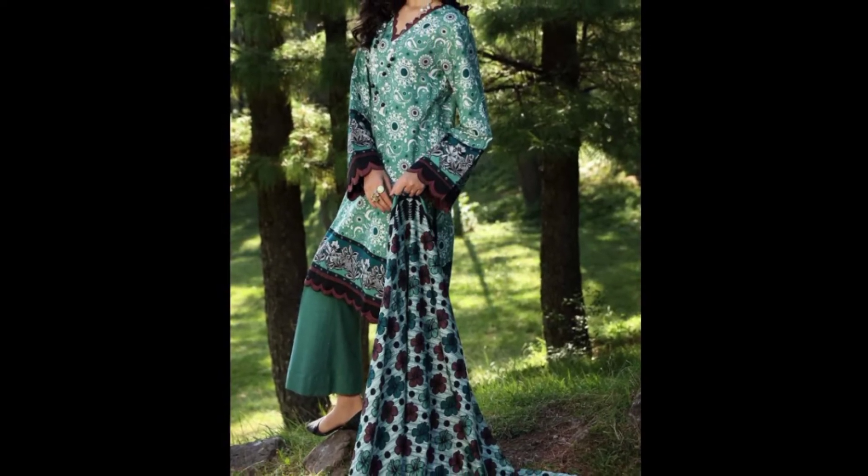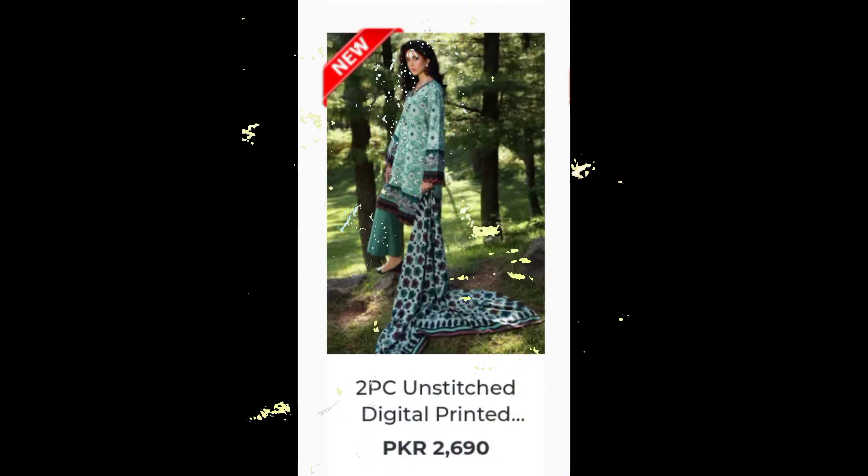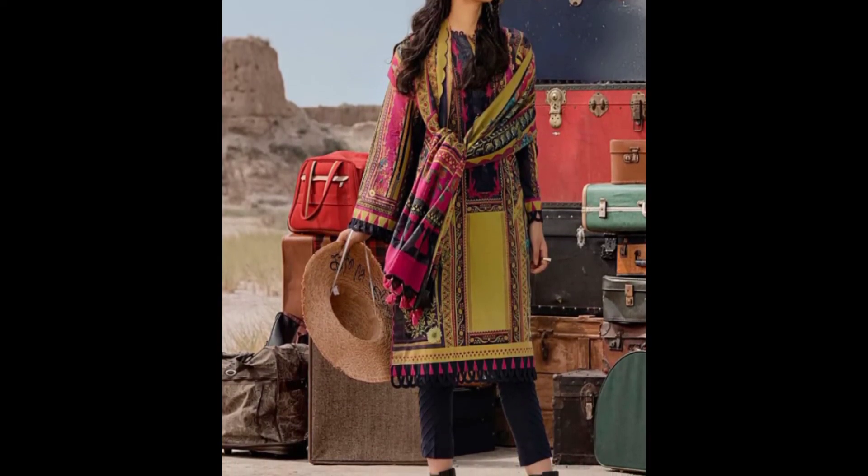It's a standard size shirt priced at 2,690. It's a beautiful multicolor dress.